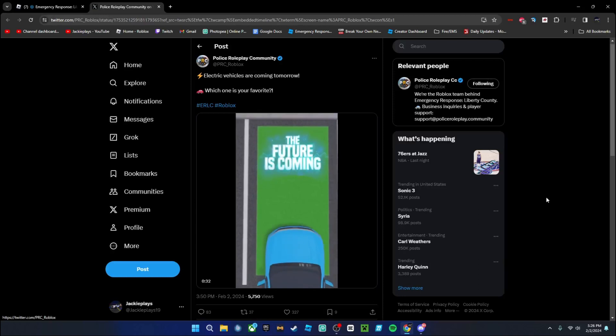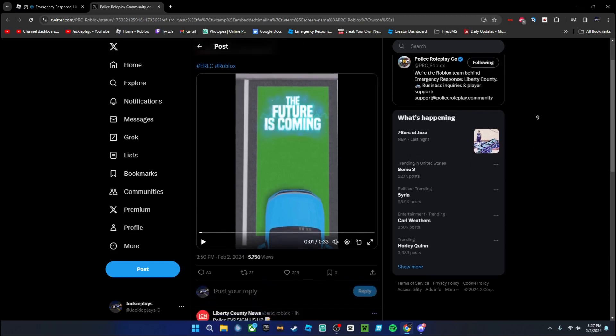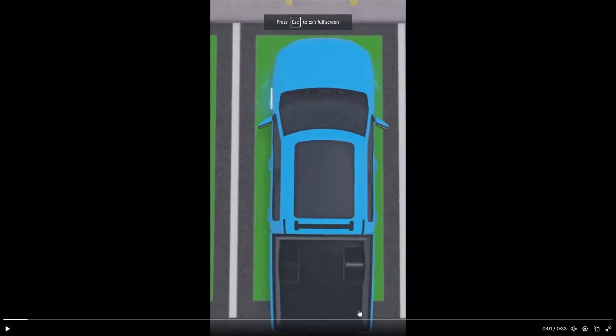Welcome back to the video. Today we have some new exciting teases from PRC about electric fuel vehicles coming tomorrow in the RLC. Let's play the videos.